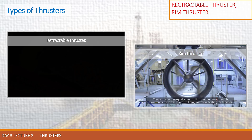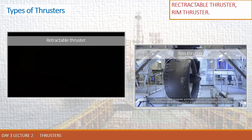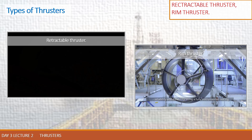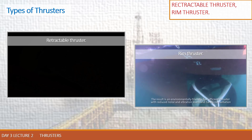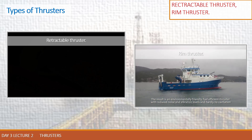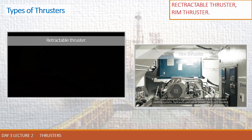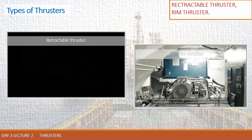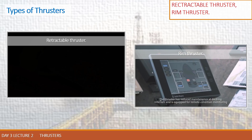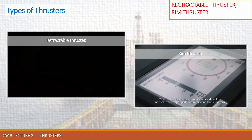The permanent magnet Azimuth thruster has been through a comprehensive and successful program of testing for function, reliability, and durability using a fully instrumented test rig. The result is an environmentally friendly, fuel-efficient thruster with reduced noise and vibration levels and hardly any cavitation. The space demand is significantly reduced and no inboard cooling system, hydraulic pumps, or power packs are needed. The thruster has reduced maintenance at docking intervals and is equipped for remote condition monitoring.